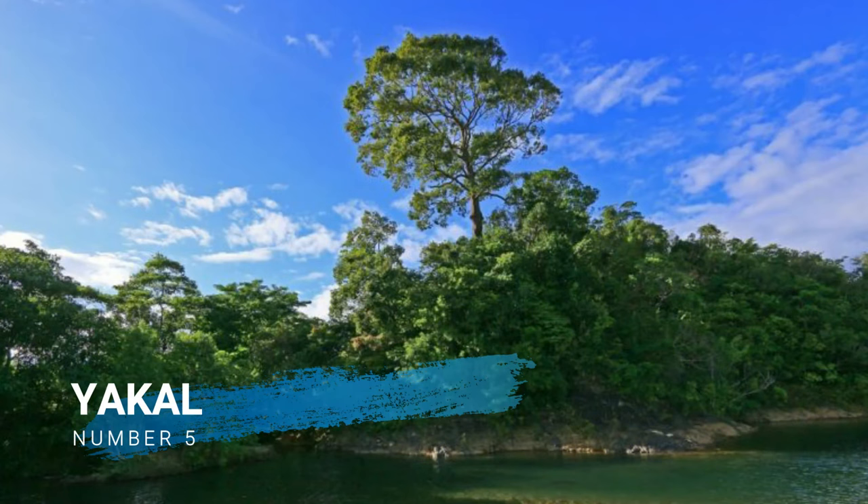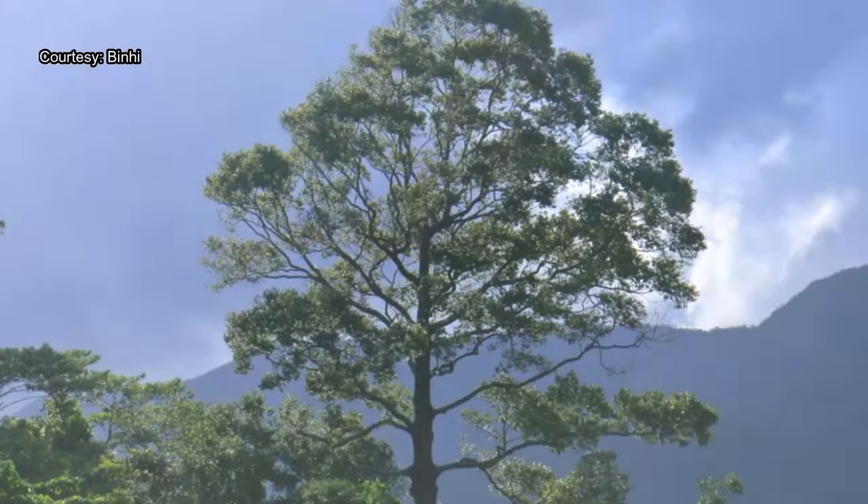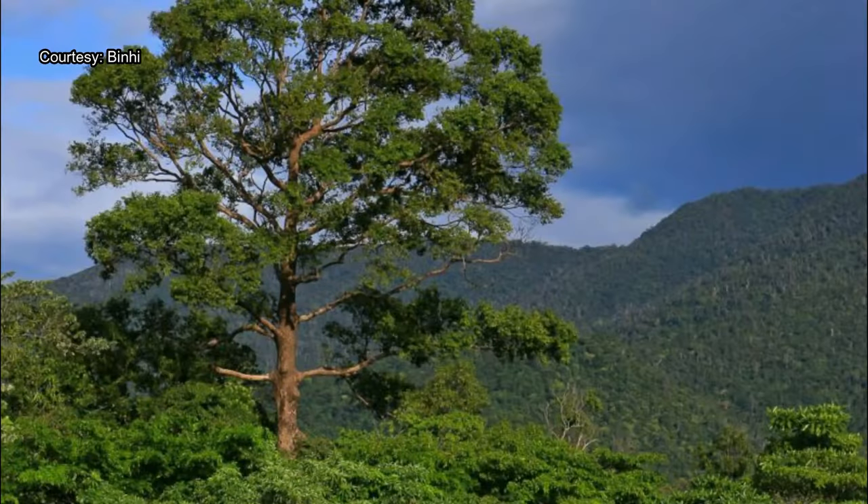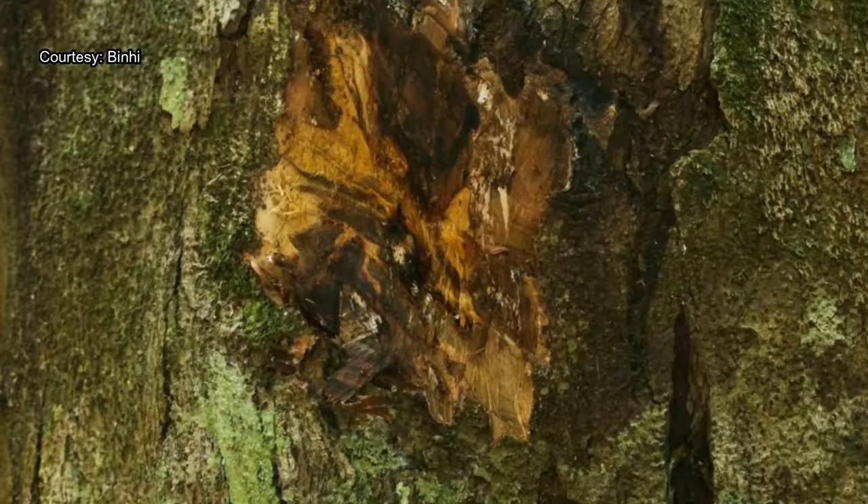Number 5, Yacal. Yacal is a medium to large tree about 25 to 30 meters tall. Its wood is hard and dark brownish yellow, its branchlets slender, blackish, and slightly hairy. It is typically used in bridges, mine timber, wharves, and high-grade construction.